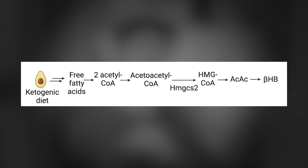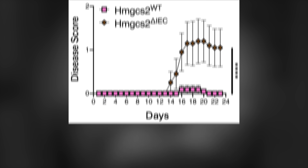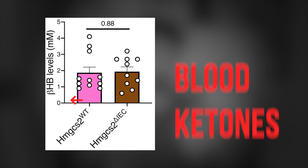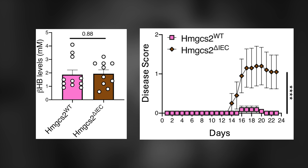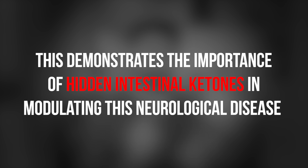What they did next was knock out a key enzyme that makes ketones, HMG-CS2, specifically in intestinal epithelial cells. These are the HMG-CS2 delta IEC mice — delta as in they knocked them out — but they knocked them out in the intestines, not in the liver. And this led to a drop in intestinal ketones specifically without impacting blood ketone levels. And as you can see here, knocking out the ability to make intestinal hidden ketones abolished the protective effects of a very low carbohydrate ketogenic diet, but without impacting circulating ketones. This demonstrates the importance of the hidden intestinal ketones in modulating this neurological disease.